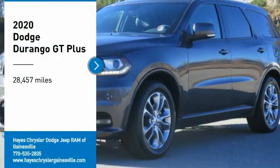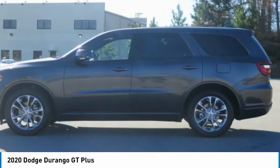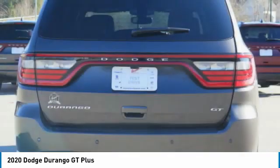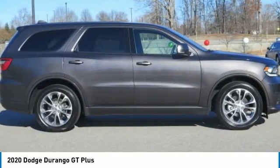Take a ride in the 2020 Durango. The Durango allows you and your family to travel in style and comfort. It offers more interior room than most midsize SUVs and has an available third row of seating. Underneath are sturdy body-on-frame mechanicals and the option for a powerful V8 engine.